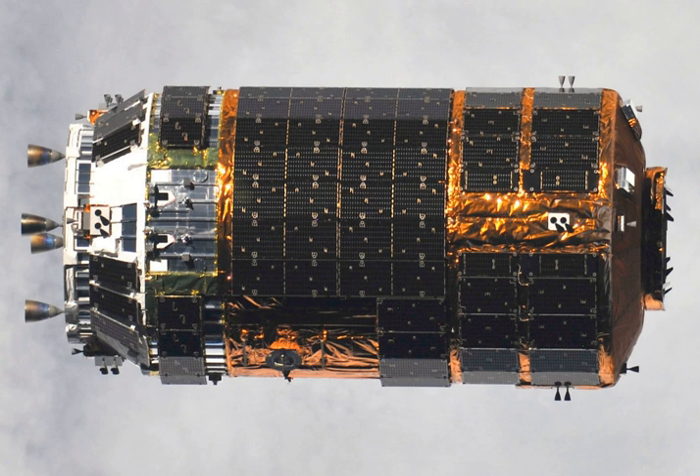The first mission, HTV-1, was originally intended to be launched in 2001. It launched at 17:01 UTC on 10 September 2009 on an H-IIB launch vehicle.